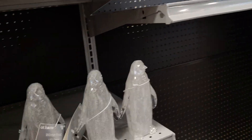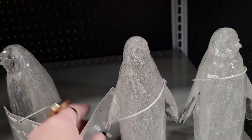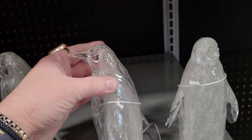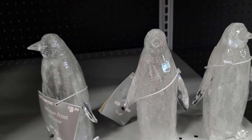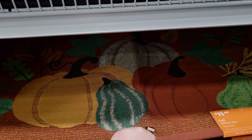They have Christmas already out — let's just switch gears for a minute. This looks like an ice sculpture and it's $8.99 — little penguin. Back to the fall and Halloween — the kitchen mat is $11.99.